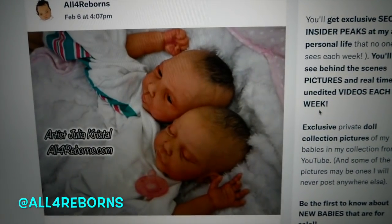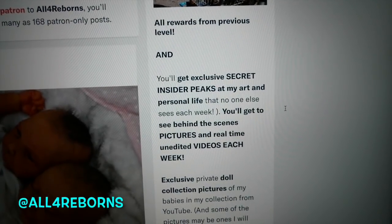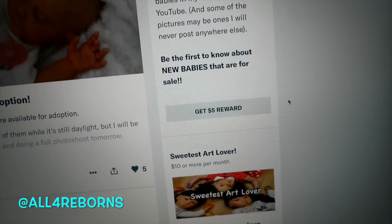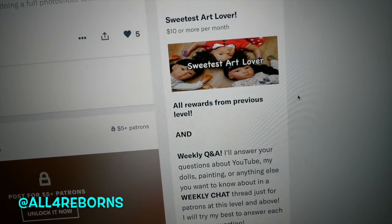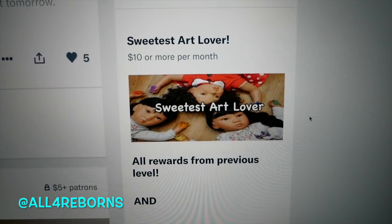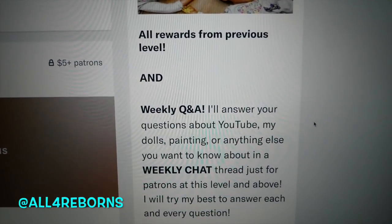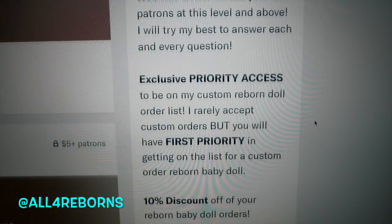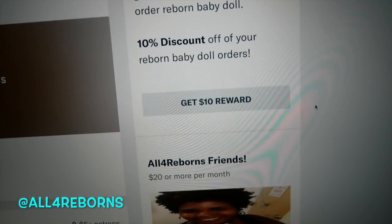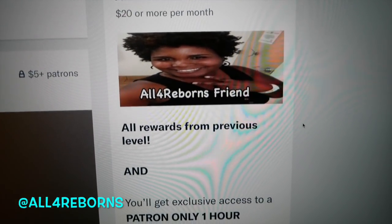The Secret Insider level is five dollars or more and you get behind-the-scenes pictures and videos from my personal life and my collection. Pretty much everything I do, I put on Patreon first and then might share it somewhere else — but sometimes I don't share it at all. My patrons know a lot about the demonetization and how it's affected me. The Sweetest Art Lover level is ten dollars a month or more — we do weekly Q&As and weekly chats, and they get to be on my customs list. I only do customs for my patrons at that level and above, and they get 10% off their orders.